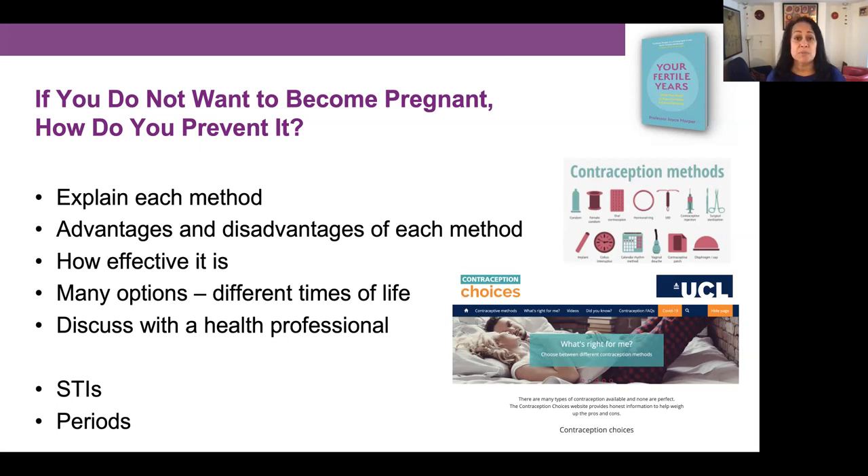You might want a contraception that's the most effective, or you may want to be sure you're not going to get a sexually transmitted infection, or you may want a method which means you don't have to have any periods. You can put these sorts of options into the website and it will rank the different methods for you.